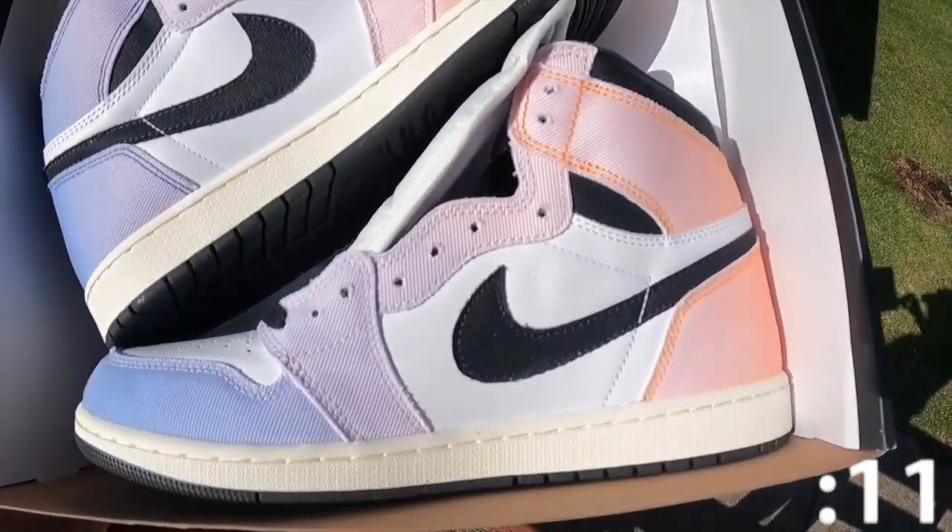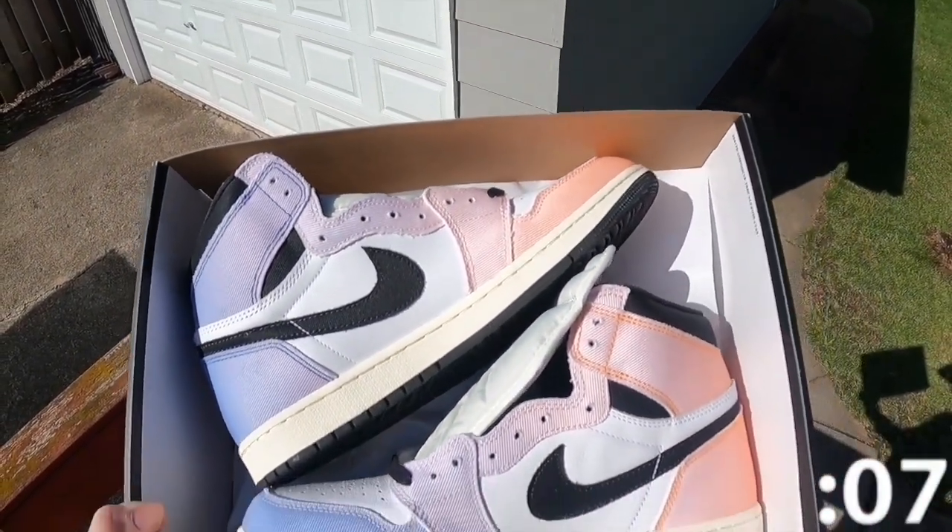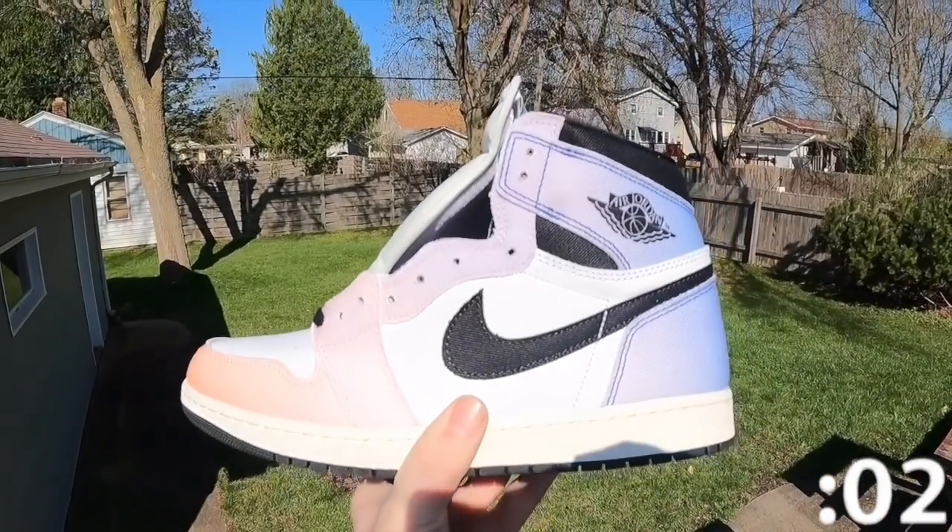I do personally like these. I enjoy any shoe with a story behind it, and this box and the colors of the shoe itself are beautiful. Not sure if these are going to be a hold or if they're going straight to the toe box, but I am leaning more towards wearing them.